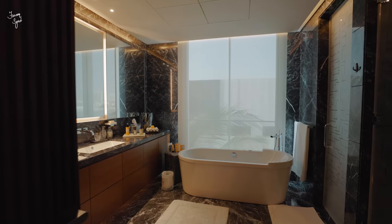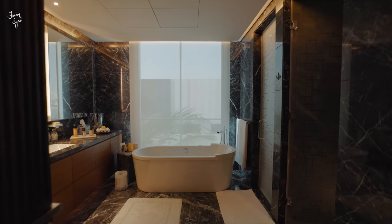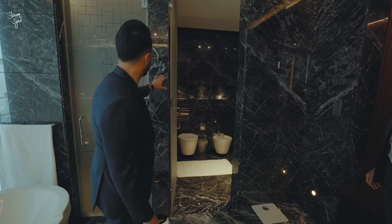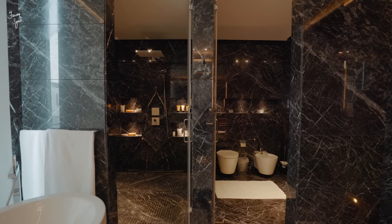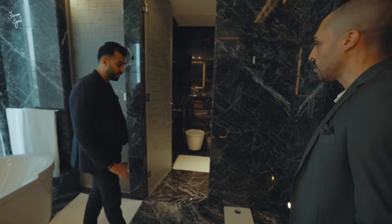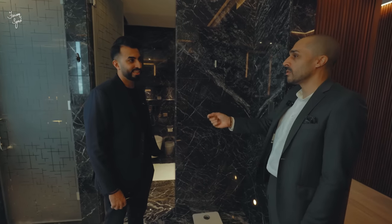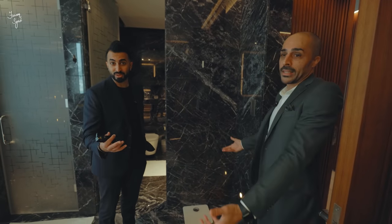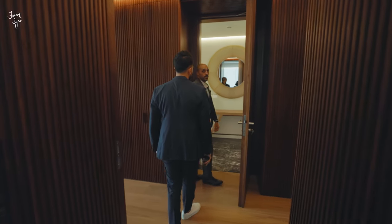The master bathroom feels like a true master bathroom — you have a standing shower, a freestanding tub, and a huge vanity. I love the laser-cut black marble; it really adds finesse and a sense of grandeur. Don't forget, this villa is two years old but looks and feels brand new — the owner only uses it maybe once or twice a month as a weekend home.